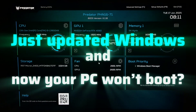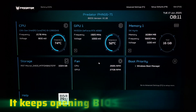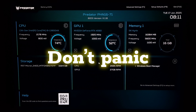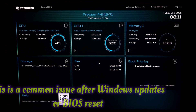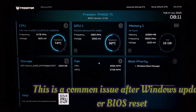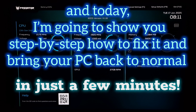Just updated Windows and now your PC won't boot? It keeps opening BIOS again and again and no matter what you do, nothing works? Then don't panic. You haven't lost your data and your system is not broken. This is a common issue after a Windows update or BIOS reset, and today I'm going to show you step by step how to fix it and bring your PC back to normal in just a few minutes.